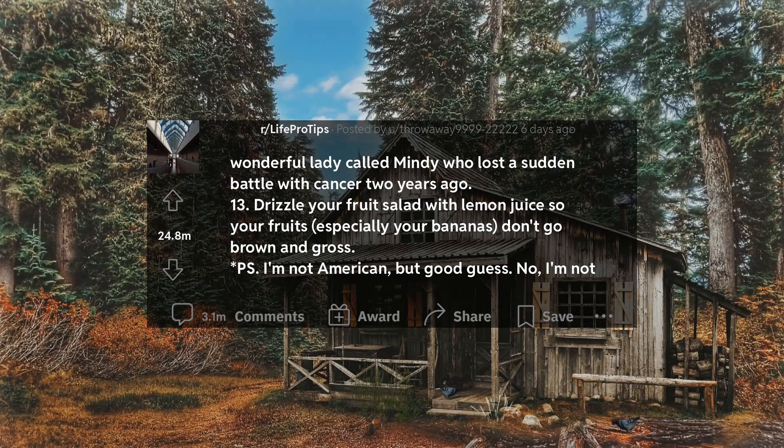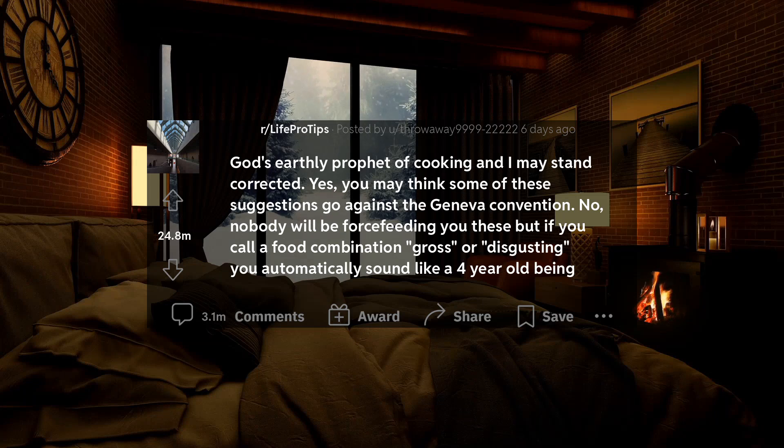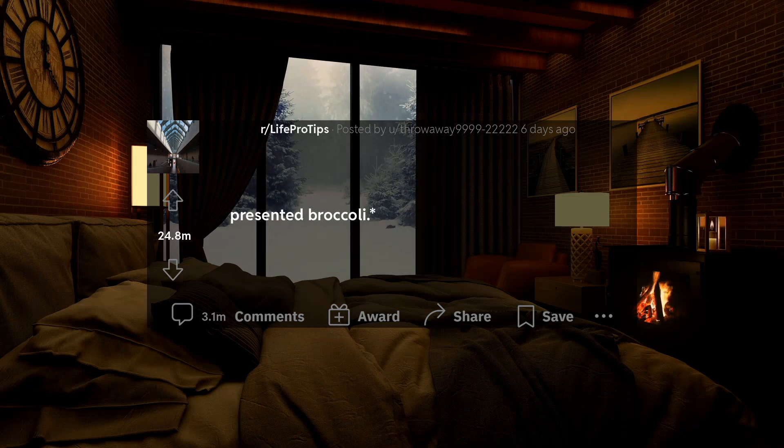P.S. I'm not American, but good guess. No, I'm not God's earthly prophet of cooking and I may stand corrected. Yes, you may think some of these suggestions go against the Geneva Convention. No, nobody will be force feeding you these, but if you call a food combination gross or disgusting, you automatically sound like a four year old being presented broccoli.